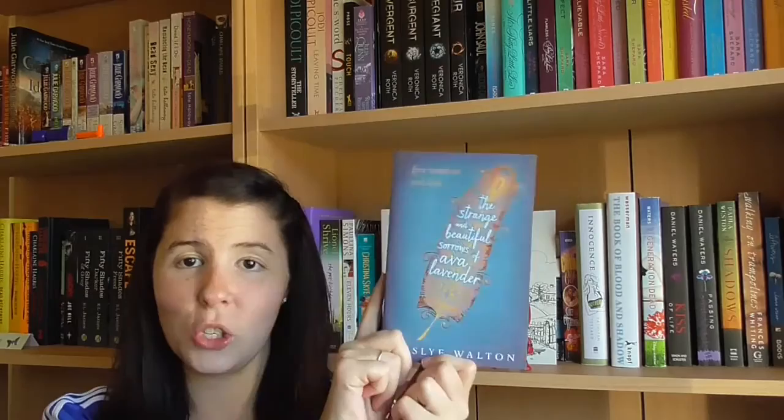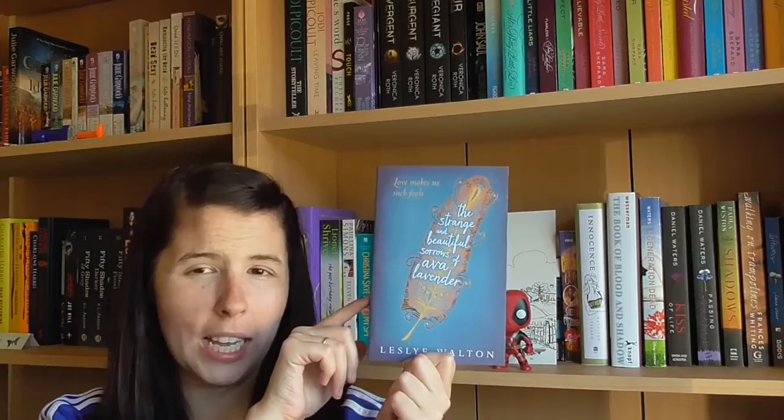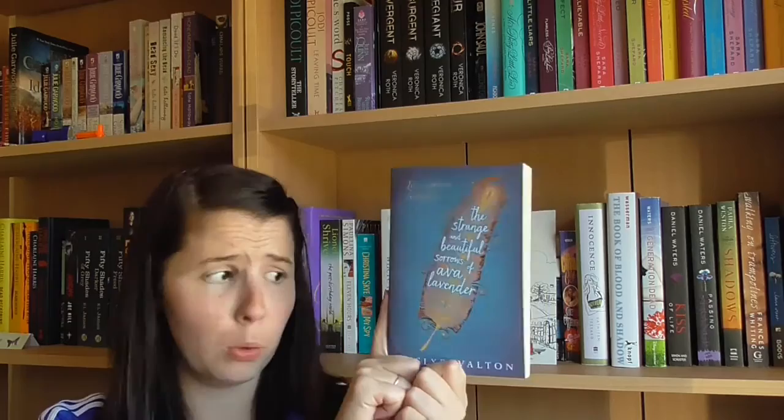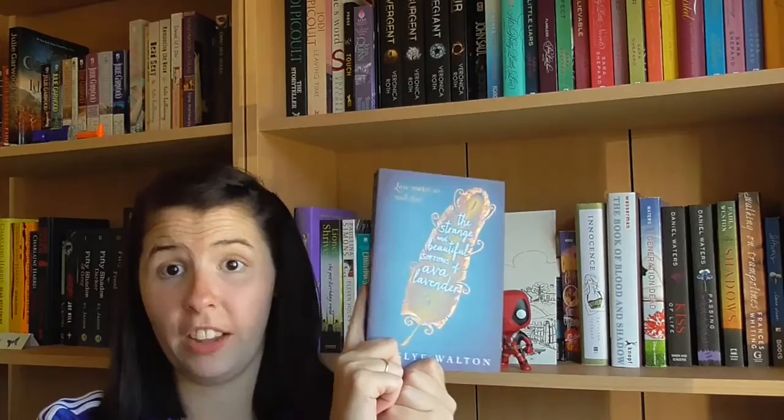Next I picked up The Strange and Beautiful Sorrows of Ava Lavender by Leslye Walton. I don't know too much about it, but I know it's about a girl who was born with wings and it involves magical realism — a genre I don't think I've ever really read much of. I've heard nothing but good things about it on BookTube, and it has a really beautiful cover. You can see the leaf glinting in the light — it's really gorgeous. I'm definitely excited to get to this one.